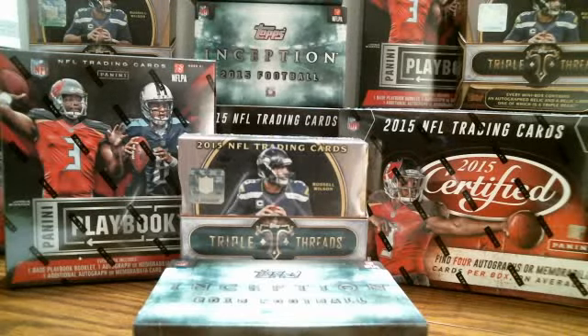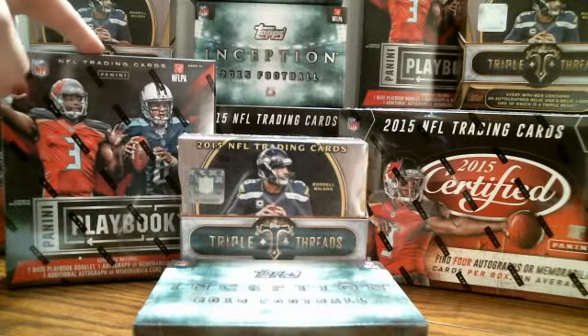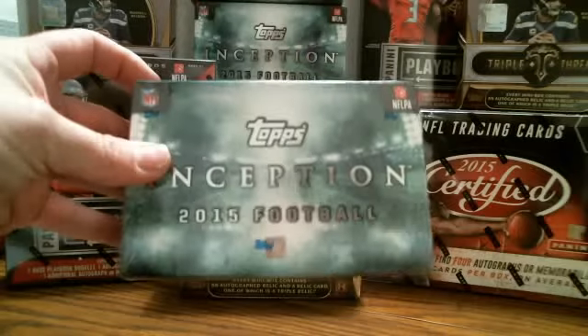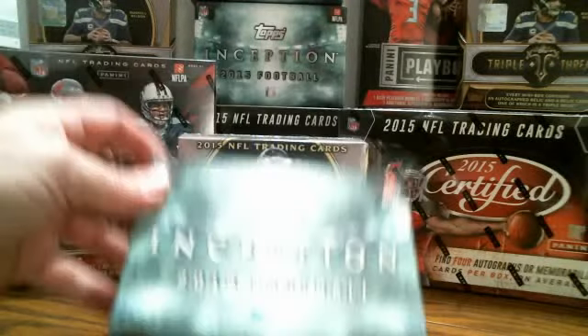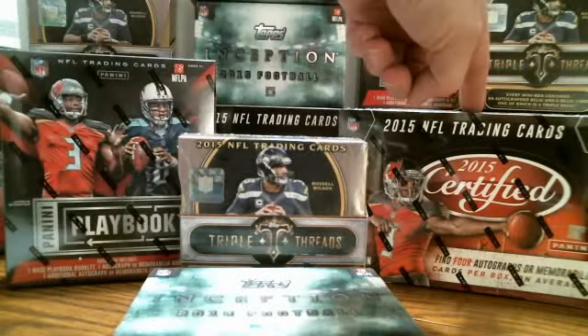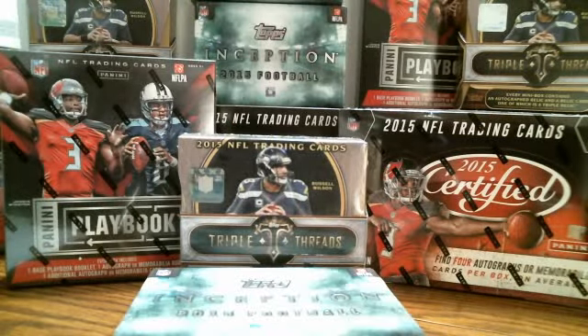Got a 4-box mixer break going on tonight. We're going to do 1 box of Panini Playbook, 1 box of Inception, 1 box of Triple Threads, and 1 box of Certified — everything is 2015.